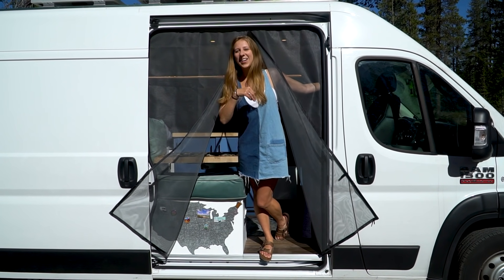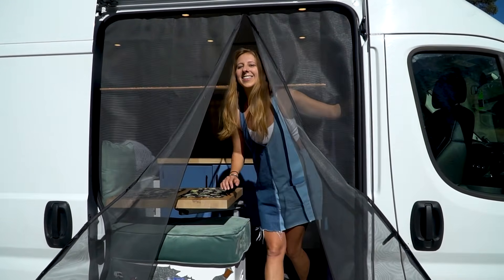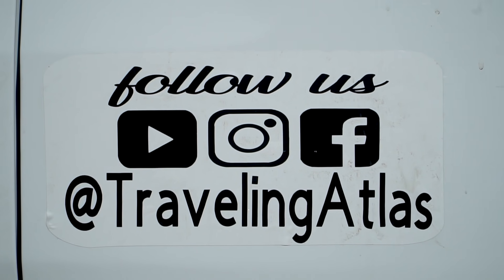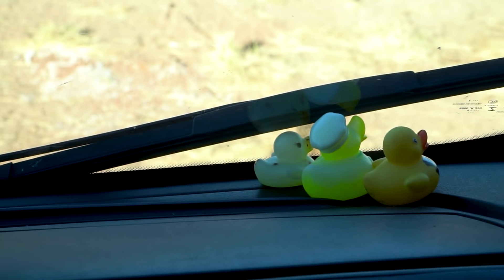Welcome to our van, Ronnie. Come on in and we'll give you a tour. We'll start in the cab. This is a 2019 Ram Promaster. We bought it slightly used — it had 7,000 miles on it and she's been a champ ever since.